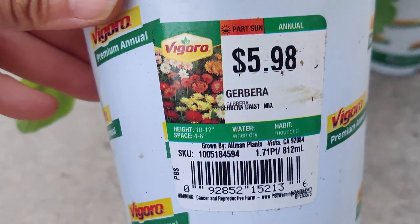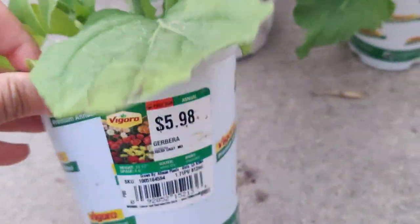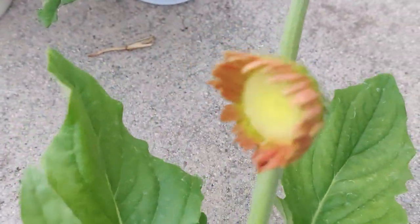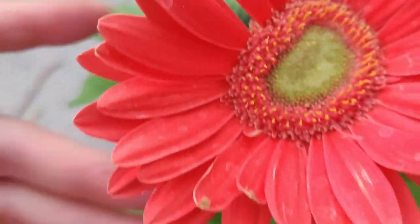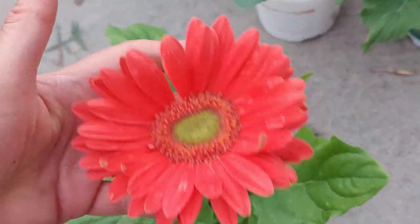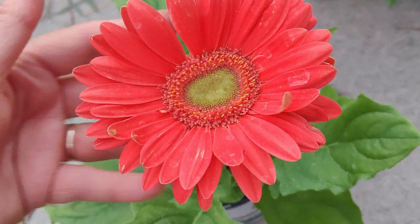It was $5.98 — unfortunately it wasn't on sale, it was full price. And I've got one little bud, two, and then a third bud — I mean, there's a bloom here. It's like a salmon-y orange, really really pretty and huge. And these are pretty sturdy.